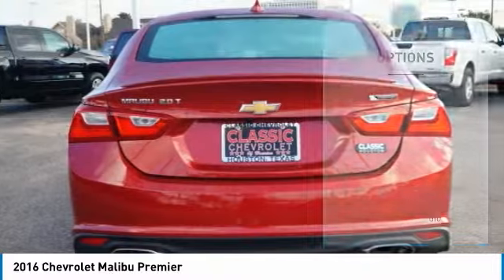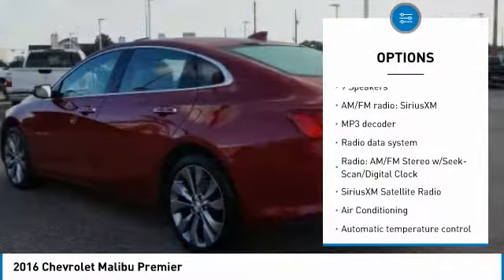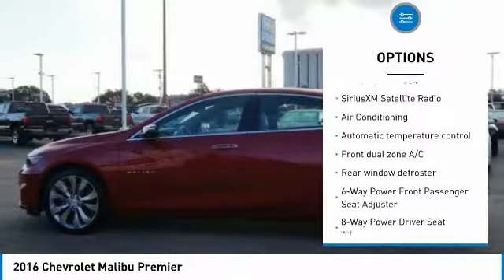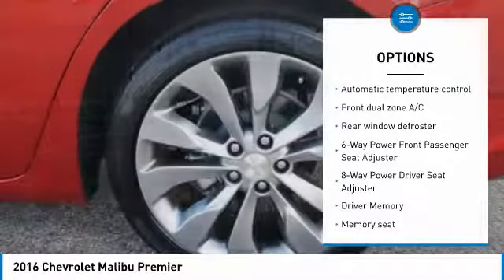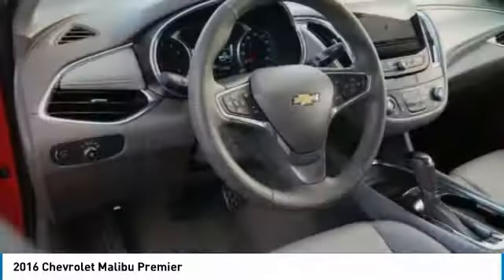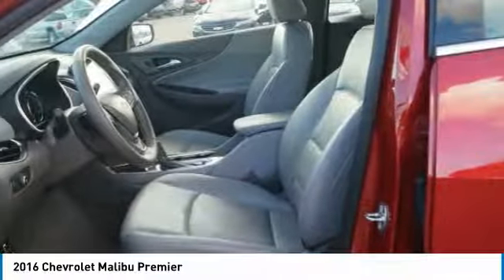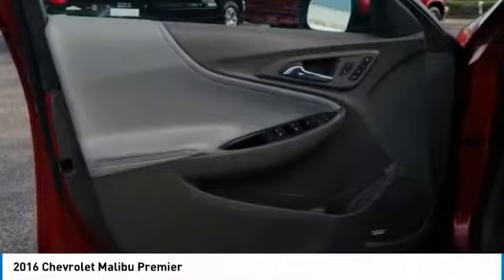Here are some of this vehicle's great options: traction control, power passenger seat, navigation system, dual airbags, air conditioning, leather wrapped steering wheel, power steering, four-wheel disc brakes, center armrest, and security system. Drive away with a great deal on this vehicle — call or stop in today.